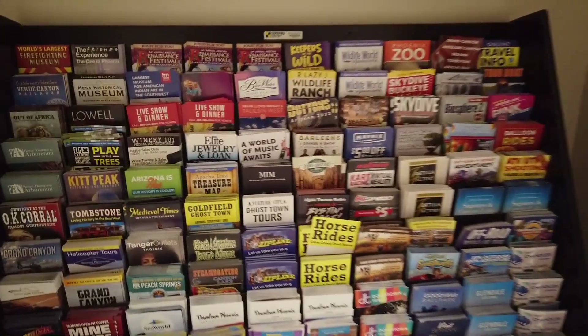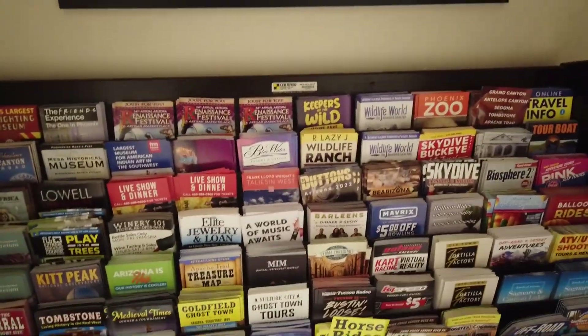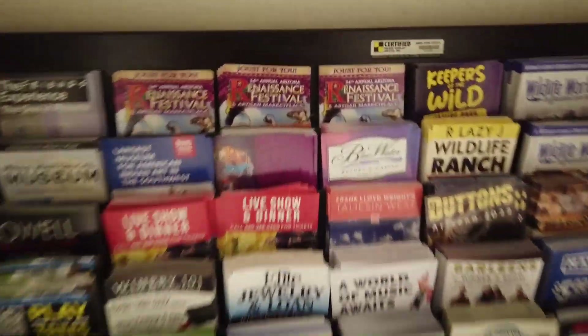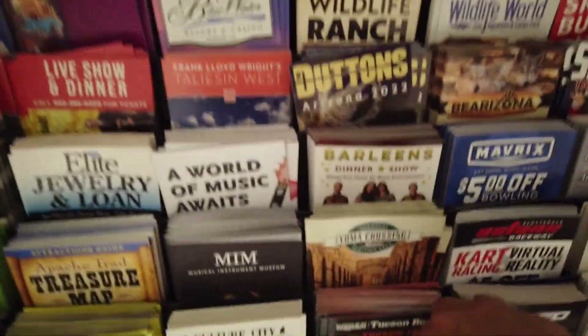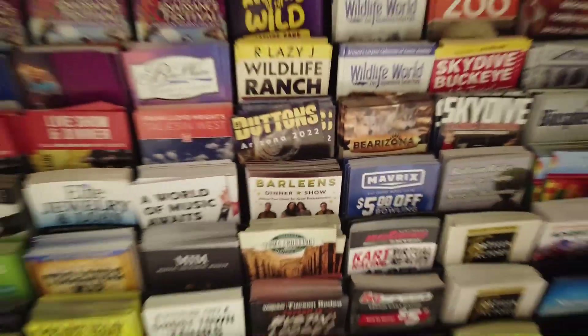Look, we've got a lot of these tourist things here. We're here in Phoenix — what do we have here? Ghost town tours, horse rides. You want to go on a horsey ride? That's interesting. Well, let's just go back to the room.